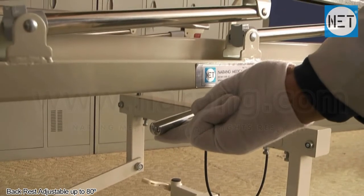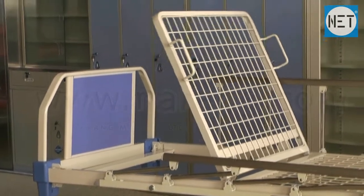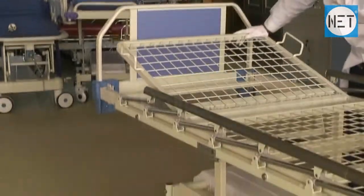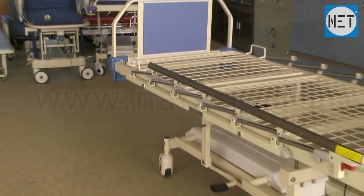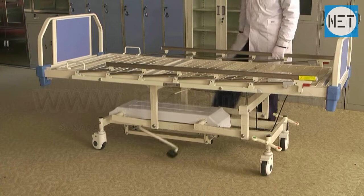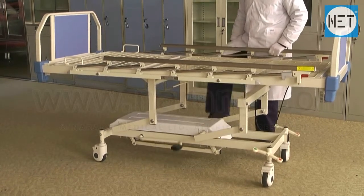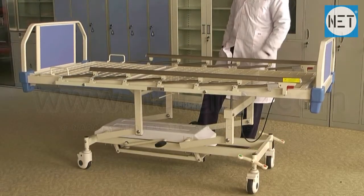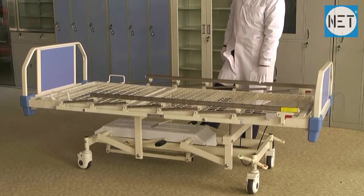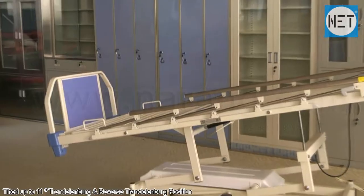The backrest of the bed can be adjusted up to 80 degrees. The height of the bed can be raised from 520 to 810 mm. The bed can be tilted up to 11 degrees in Trendelenburg and reverse Trendelenburg positions.